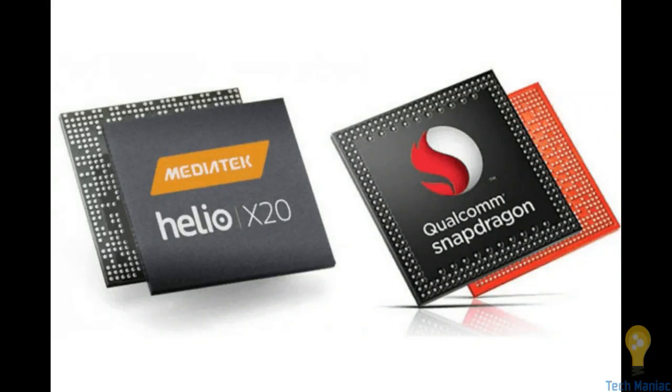Hey guys, my name is Annab and today I am going to discuss a complicated thing that's pretty much well known to everyone: is the MediaTek flagship better or the Qualcomm flagship? So keep watching this video — your problem will be solved as soon as the video ends. So let's start.